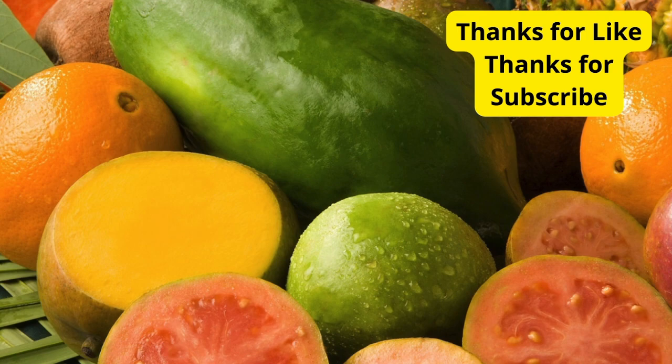And there you have it — 5 foods that can help alleviate digestive discomfort. Remember, everyone's body is different, so it's essential to listen to your own and consult with a healthcare professional if needed. If you found this video helpful, give it a thumbs up and share it with someone who might benefit. Don't forget to subscribe for more informative content. Thanks for tuning in. Until next time, take care and prioritize your digestive health.